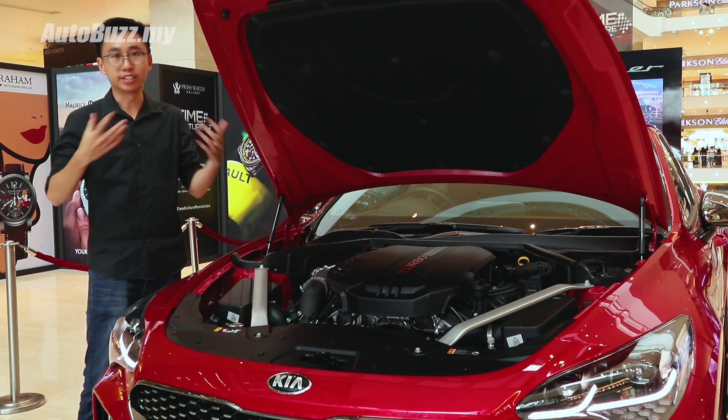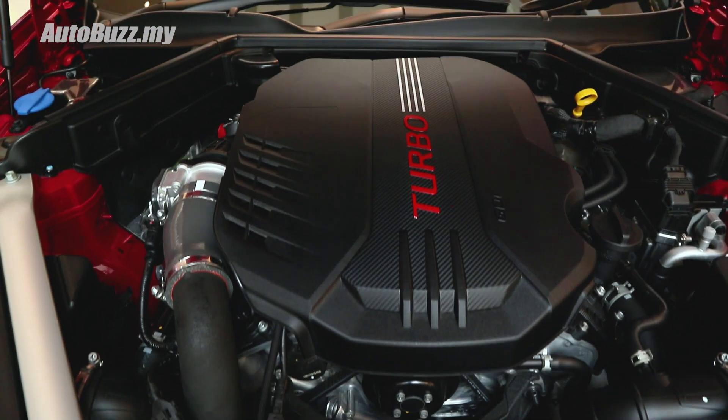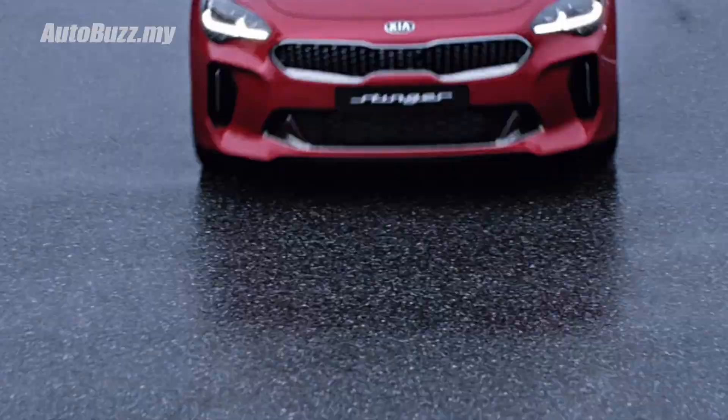Powering this Stinger GT is a 3.3-litre twin-turbocharged V6 that puts out 365 horsepower and 510 Nm of torque. The engine is paired to an 8-speed automatic transmission to send all that power exclusively to the rear wheels. 0-100 takes 4.9 seconds, onwards to a top speed of 269 km/h.